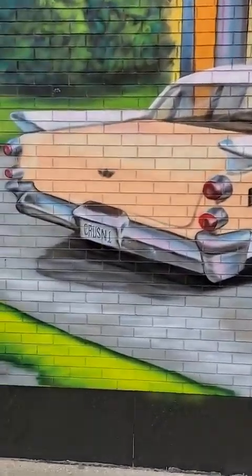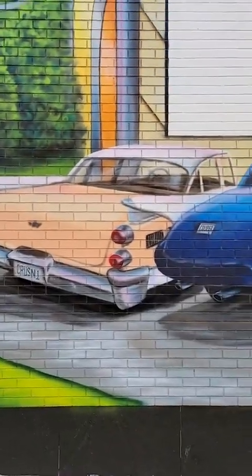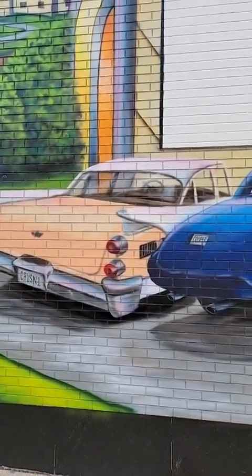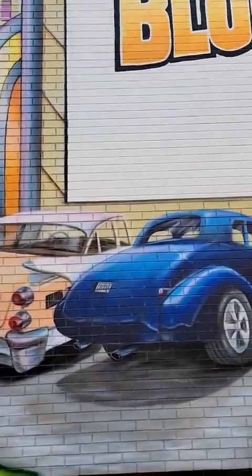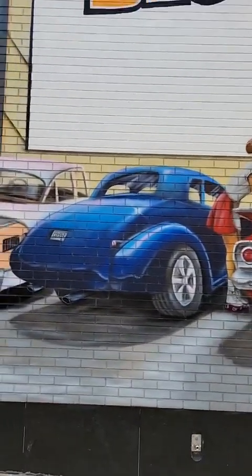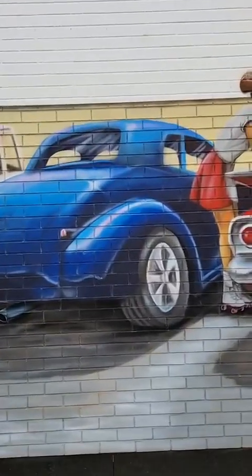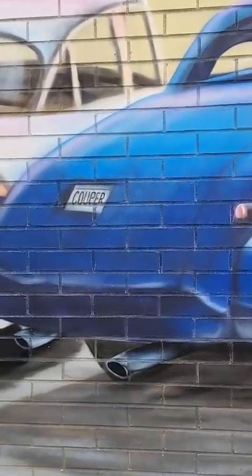So I came through and added plates — I've got 'Cruisin' one.' I like the color of that one, it's that nice nostalgic pink, not super hot pink, that nostalgic peachy color, which I really liked. The coupe turned out really cool — I love the gradients on it and the shadow. That one says 'Cooper.'